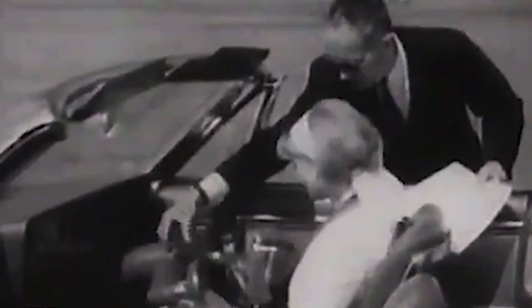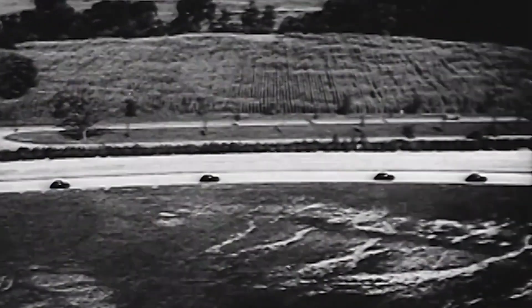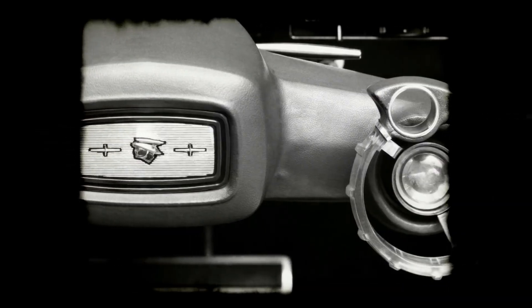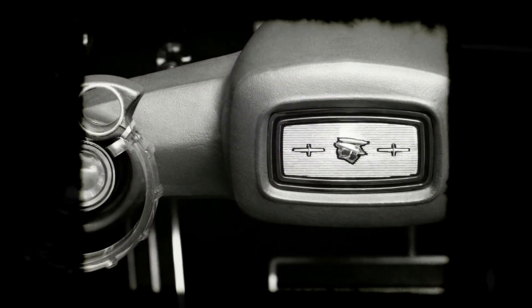The wrist twist steering system was developed in response to the growing demand for more comfortable and convenient driving experiences. At the time, many drivers were complaining about the strain and fatigue associated with traditional steering systems, which required them to use their arms and hands to turn the wheel. Ford saw an opportunity to improve the driving experience by developing a new technology that would make steering easier and more comfortable for drivers.